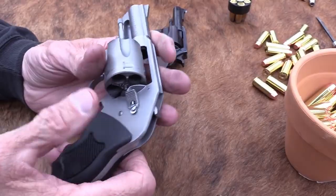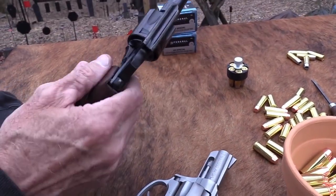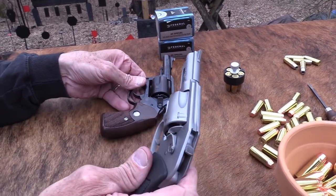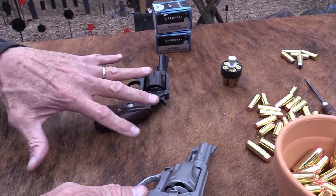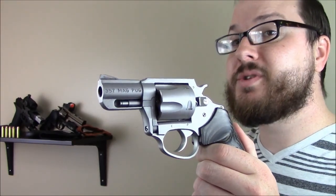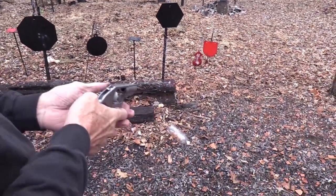Charter Arms Pathfinder — the Pathfinder is a line of affordable .22 revolvers available in a wide variety of configurations. There's a light version with a wide assortment of frame color options in both .22 LR and .22 WMR, and there's a target model with a 4.2-inch barrel and adjustable sights available in both calibers as well. Aluminum construction keeps the light series guns around 12 ounces, so they're easy to carry and conceal. Regardless of the model you choose, these guns are affordable and fun to shoot.